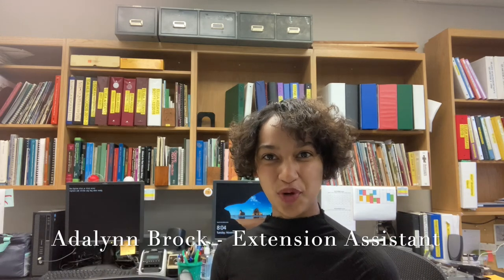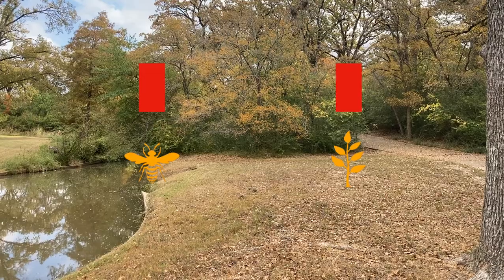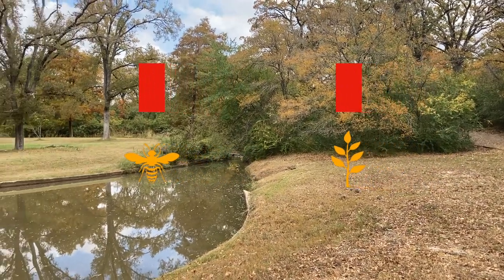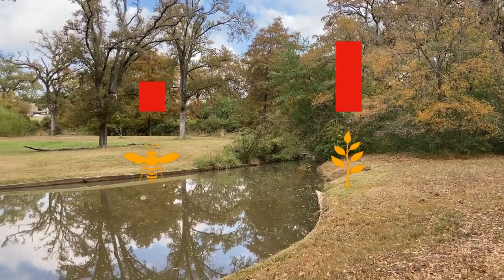Howdy TPDDL fans and happy Wednesday! Today we're finding out what integrated pest management is. Also known as IPM, integrated pest management is a way to increase the health of the plant by decreasing the effects of the pest.